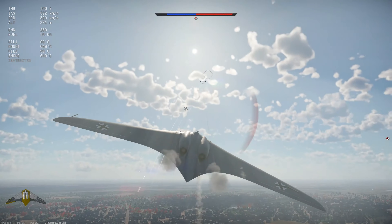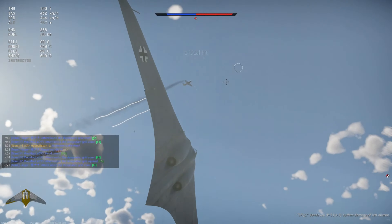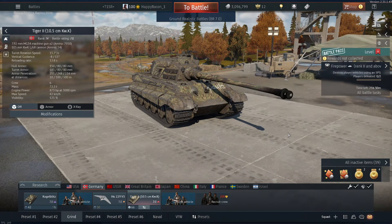It's a P-51, so if I get a lucky hit like that... there we go. Hello everybody, I'm HappyBacon777 and welcome back to War Thunder. Today we're doing some experimental tank gameplay and what I have for you is the 105 King Tiger, the Horton, and the Kugelblitz.